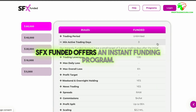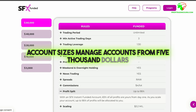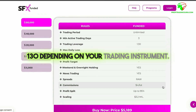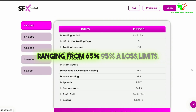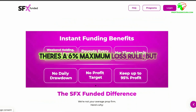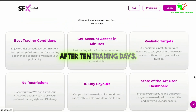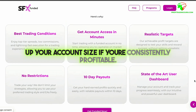For those who want to skip the evaluation process and jump straight into trading, SFX Funded offers an instant funding program. You can manage accounts from $5,000 to $80,000, with leverage up to 1:30 depending on your trading instrument. Profit splits range from 65% to 95%. There's a 6% maximum loss rule but no daily loss limit, providing some flexibility for traders. Your first withdrawal is available after 10 trading days, and just like the evaluation program, you can scale up your account size if you're consistently profitable.